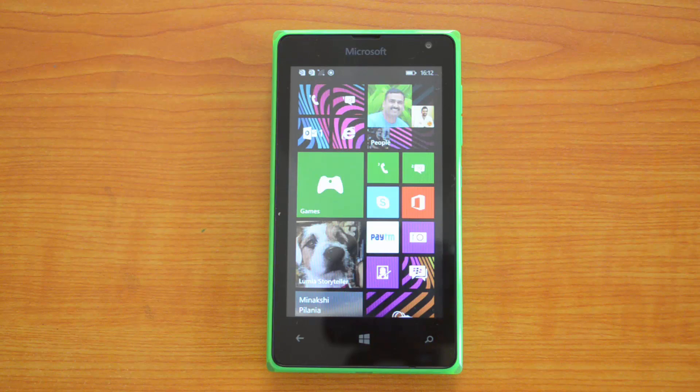Hey guys, this is Normal here for Technique, and today we're going to benchmark the brand new Microsoft Lumia 532 — the dual SIM variant with quad-core, 4-inch WVGA display, 1 gigabyte RAM, and 8 gigabytes internal storage. Let's start the benchmark test with the AnTuTu benchmarking app.